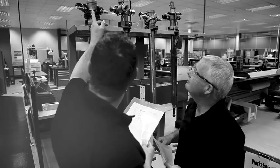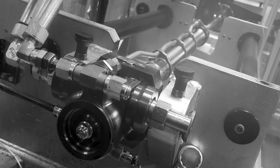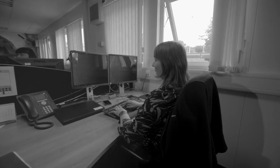Our aftermarket services team are committed to providing best-in-class support, 24-7, 365 days a year. Customers can count on Collins for consistent spares and repair performance, product support and issue resolution delivered by a team of global experts.